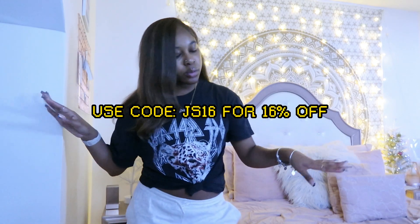That wraps up today's video! I hope you guys enjoyed this little haul and all the looks. Thank you Jelly Chic so much for sponsoring today's video. Don't forget to like, comment, and subscribe, and I'll see you guys in my next video. Bye y'all!